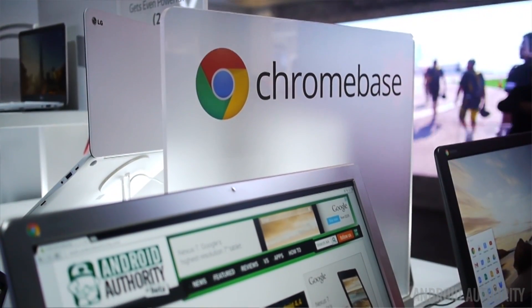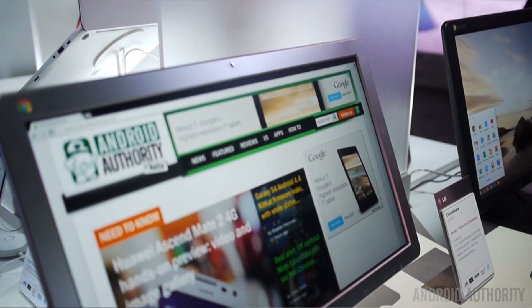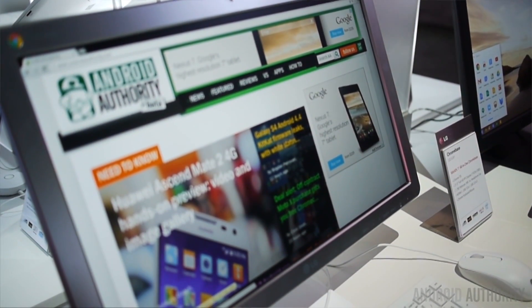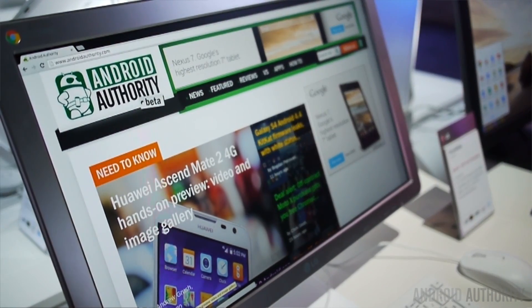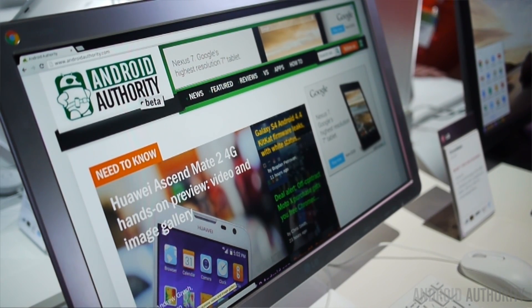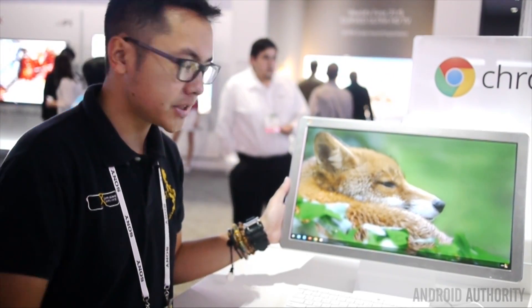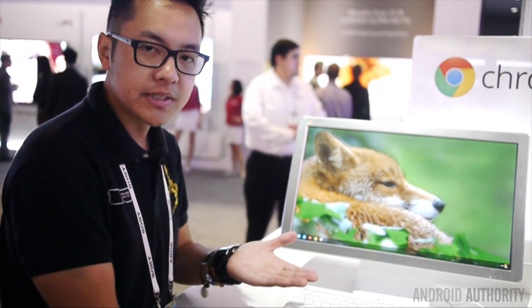Essentially what you have here is a 21-inch screen at 1080p resolution with all of the components needed to run Chrome OS. Chrome OS is a mostly cloud-based system that allows you to have all of your information synced to the cloud. You can use Google services like Google Drive, Google Play Music, Chrome, and Gmail. It's a very simplistic operating system.